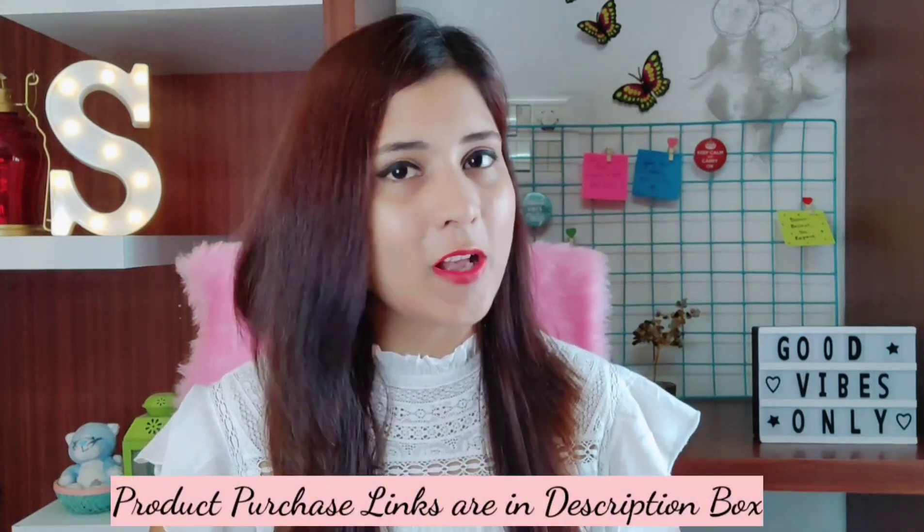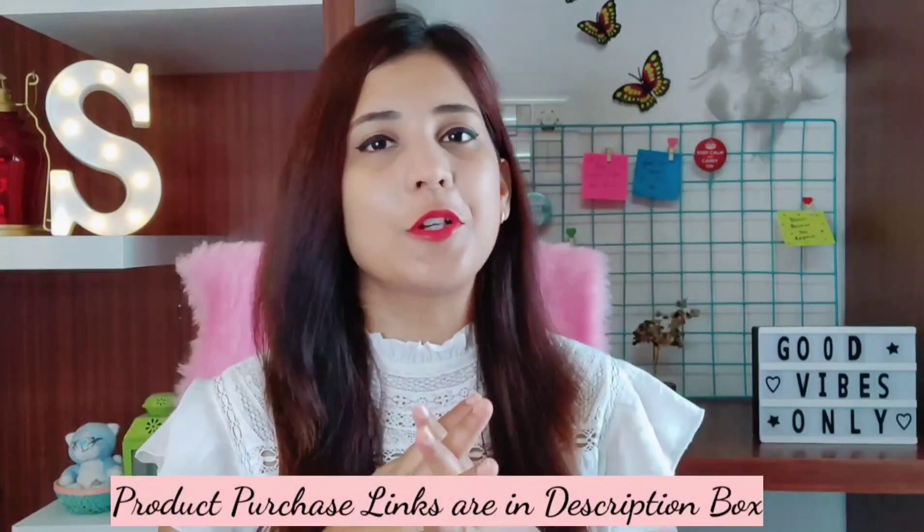I have combination skin, but for this video I have tried to include products for oily, sensitive, dry and combination skin. For each product I show you in this video, I will show you the price on the screen and the purchase link in the description box. So if you want to buy something, you can check my description box.